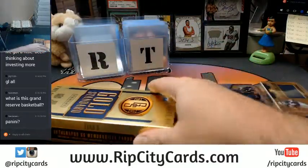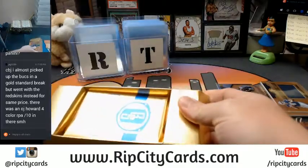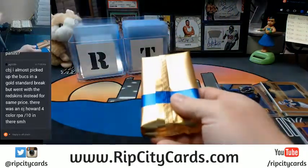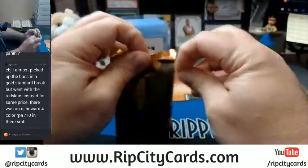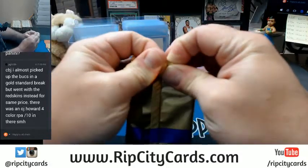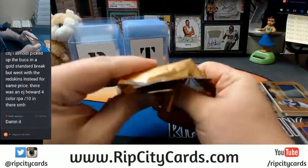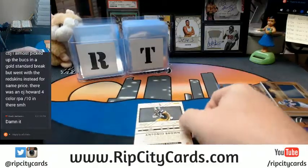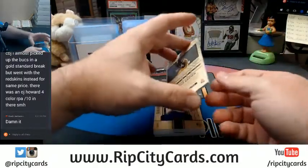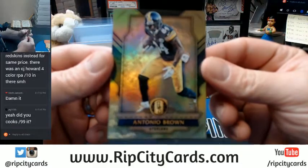Let's move into box numero dos. Antonio Brown, 36 out of 79, for the Steelers.